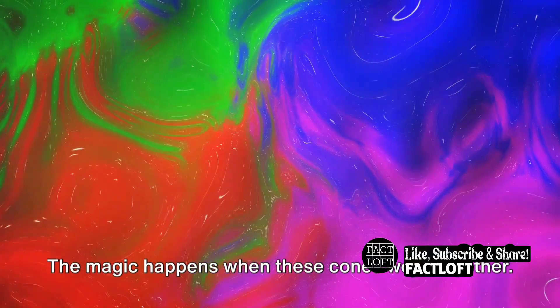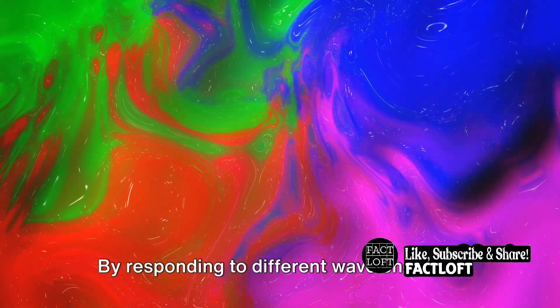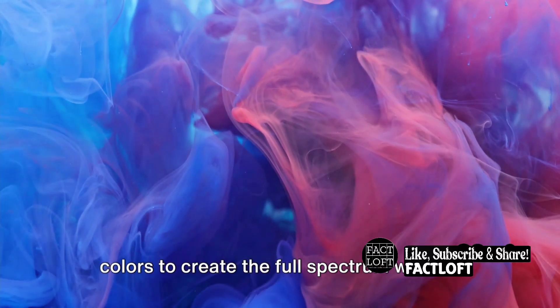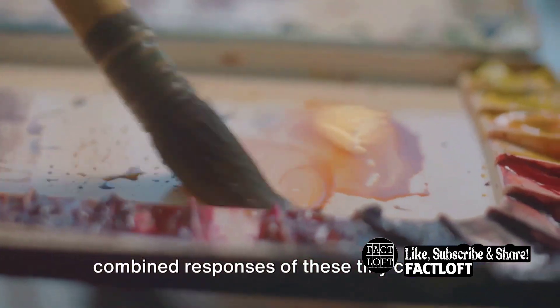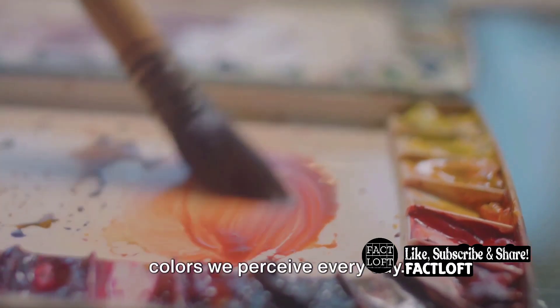The magic happens when these cones work together. By responding to different wavelengths in varying degrees, they blend the primary colors to create the full spectrum we see. It's a fascinating system — the combined responses of these tiny cones in our eyes create the rich tapestry of colors we perceive every day.